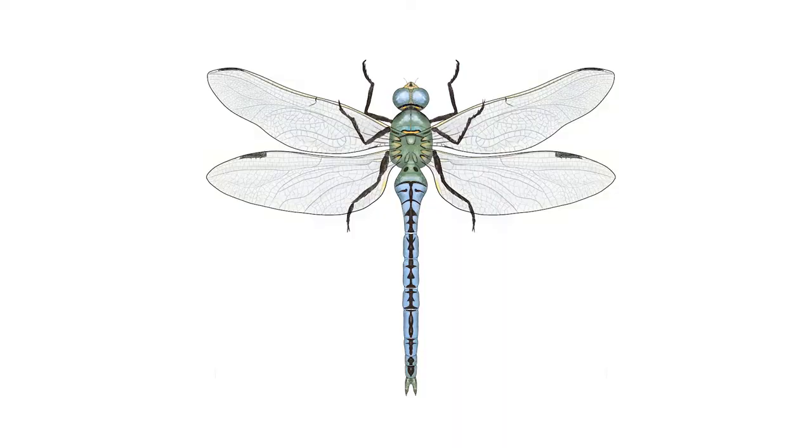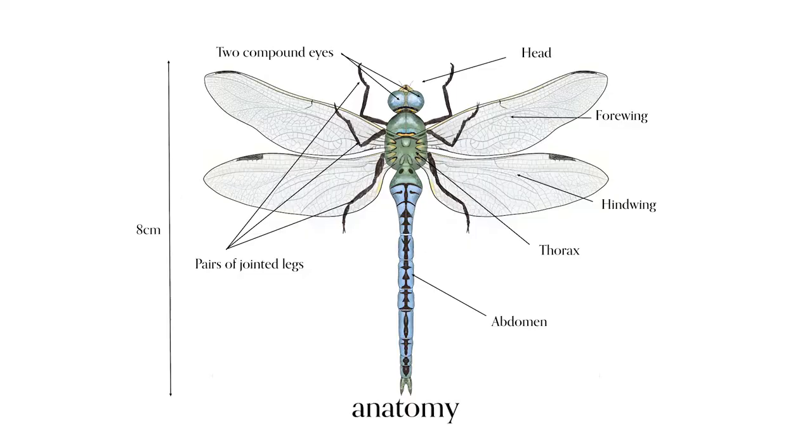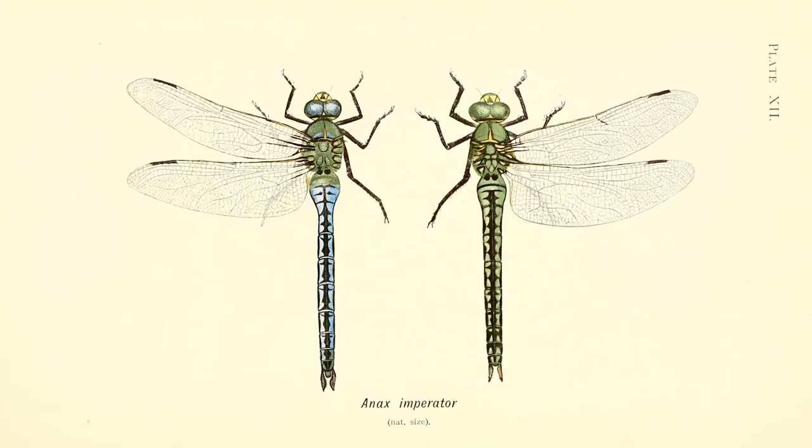All dragonflies have similar body shapes with a head, thorax and segmented abdomen, which people often refer to as their tail. They have two pairs of transparent wings with a forewing and a hindwing. They have pairs of jointed legs and they have two compound eyes. We call this their anatomy. The males, which we're drawing today, have a green thorax with a blue abdomen, while the females have an apple green thorax and an emerald body.